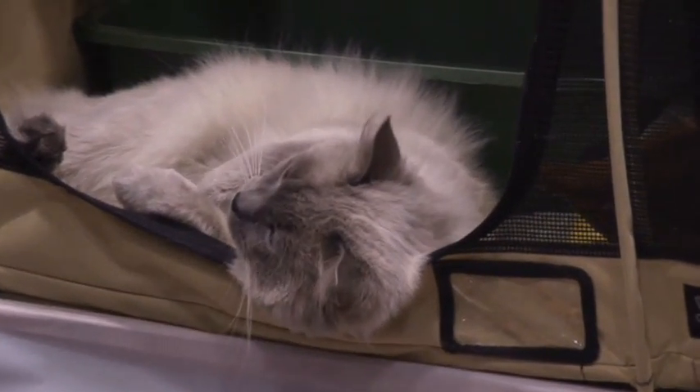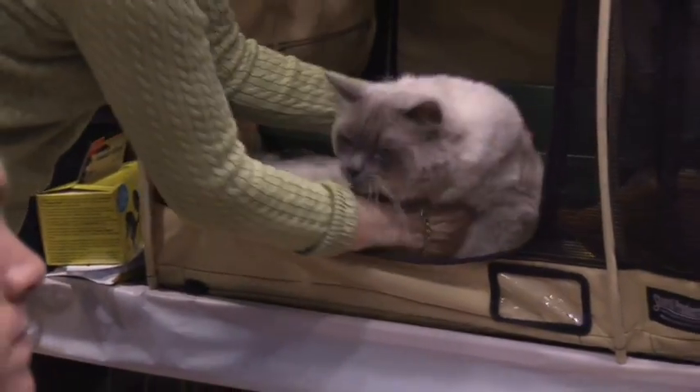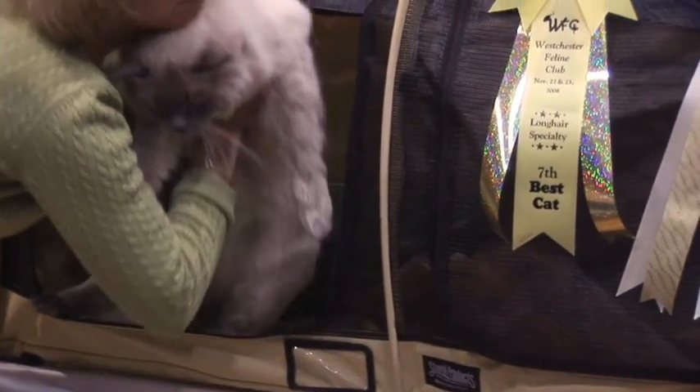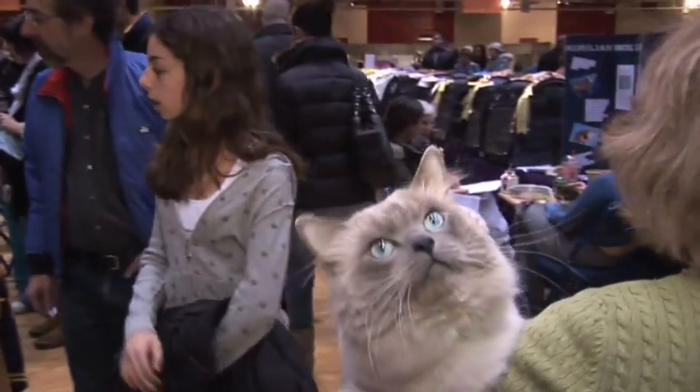Jack is about a year and a half, and he has a wonderful disposition, an absolutely wonderful cat. He's a rag doll. A blue color point. Look at those eyes. And he's a supreme grand champion.